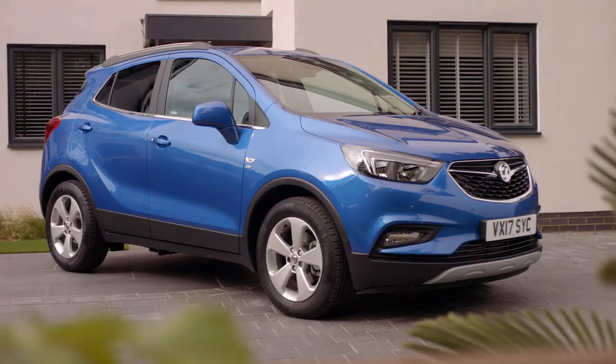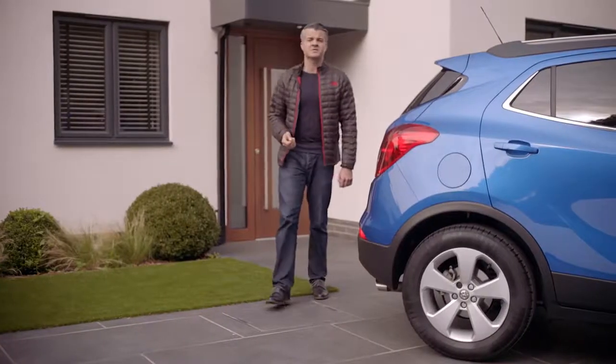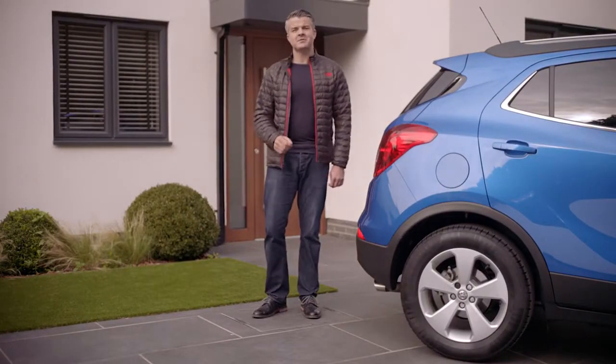There's a lot to consider when buying a new car and it's often the day-to-day questions which are the hardest ones to find answers to. So today I'm going to do my best to help you out.